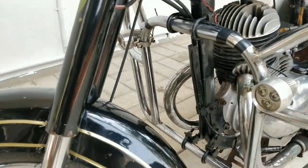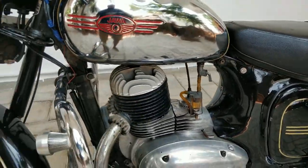This is a 250cc motorcycle powered with 12 horsepower.